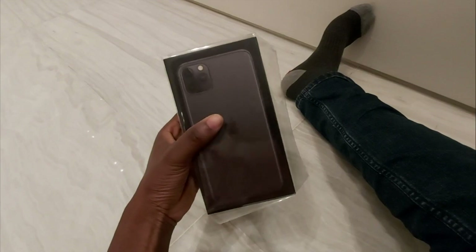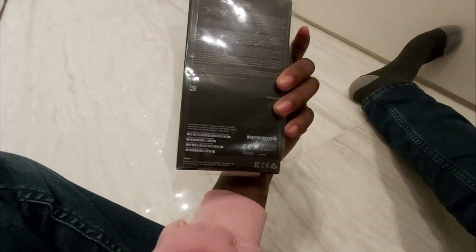So this is how the carton is. I think they got the — what colour is this — grey?